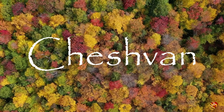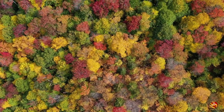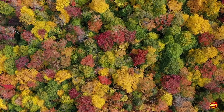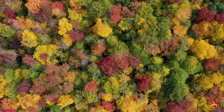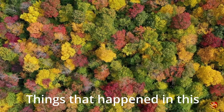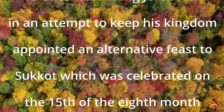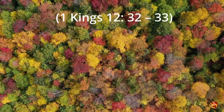Cheshvan, or Marcheshvan, is the eighth month of the Hebrew calendar; its name means 'eighth month' in Akkadian. The original biblical name for this month was Bul (1 Kings 6:38 KJV). This month is between 29 to 30 days long and occurs in October or November. 15 Cheshvan — King Jeroboam appointed an alternative feast to Sukkot, celebrated on the 15th of the eighth month (1 Kings 12:32-33).